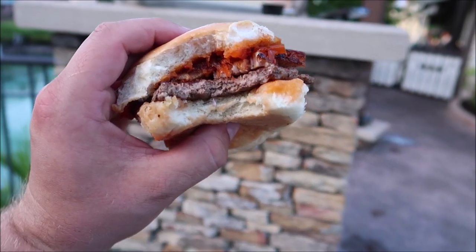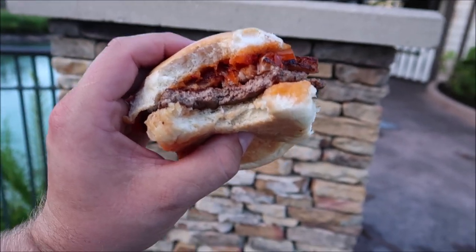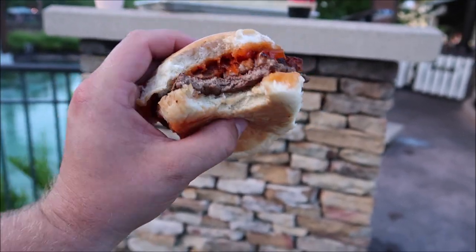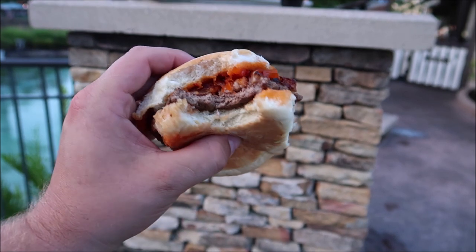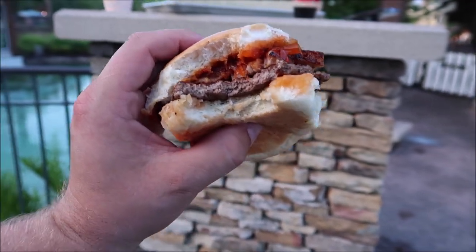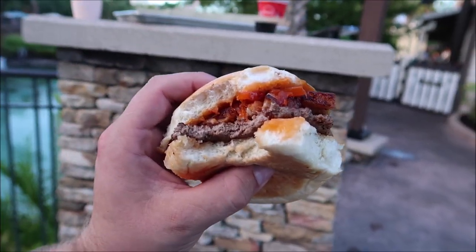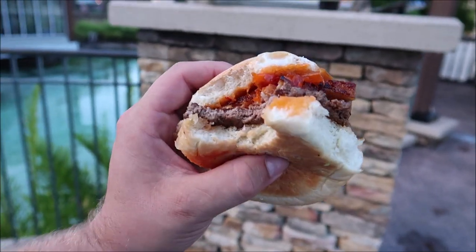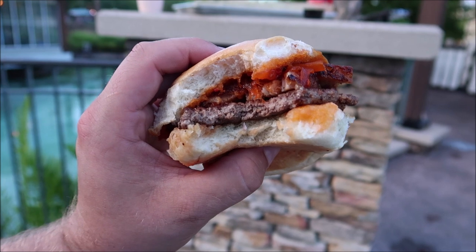Wow. This might be my new favorite burger. I am telling you, don't knock it before you try it — this is so good. I am so happy with this. Now it comes with pepper jack cheese but I didn't get that, and wow this is so good. The citrus glazed pork belly is phenomenal, the sauce is out of this world. I'm a happy camper — I'm a happy hamburger camper.